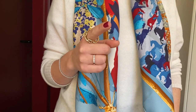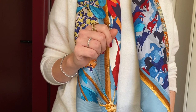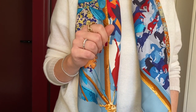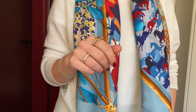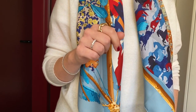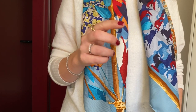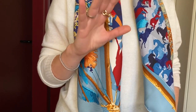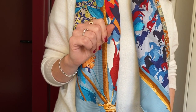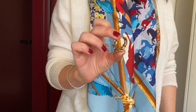Ferragamo also makes really great silk items and silk carrés, and I will share some of my Ferragamo collection today. Last but not least, I also have a couple of silk items from Louis Vuitton — I'll share a carré and some bandeaus I own. But if you need to go for a first carré, I think you really need to consider Hermès.